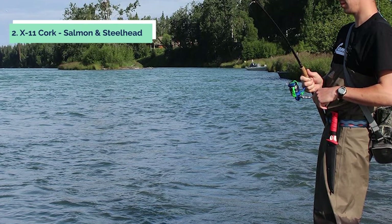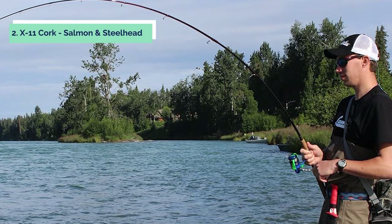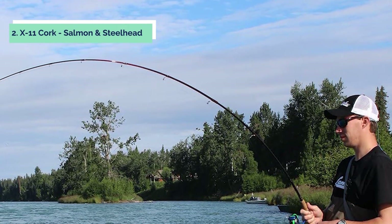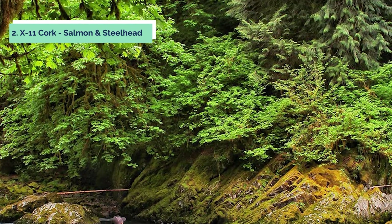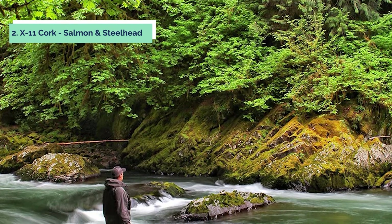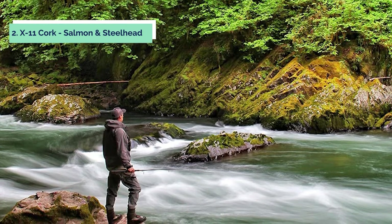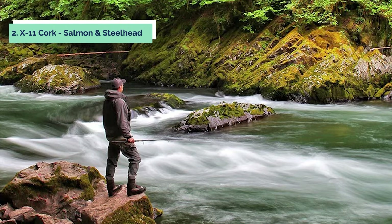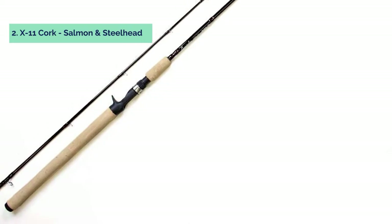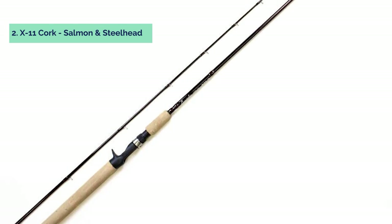At number two we have the Lemiglas X11 Cork Salmon and Steelhead rod. The Lemiglas X11 drift casting rod is a two-piece medium action graphite fishing rod. The Pacific Bay deep press guides are made of stainless steel with ceramic inserts, making them resistant to corrosion and rust. The cork grips provide comfort while you fish, and the trigger reel seat makes it easy to change your line without pliers. This drift casting rod has a glossy merlot finish that adds elegance to any fishing collection.